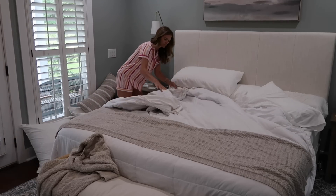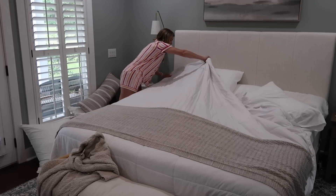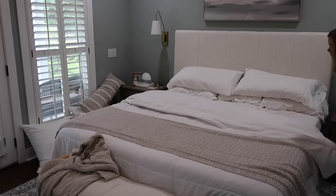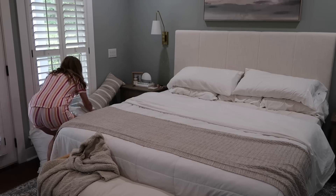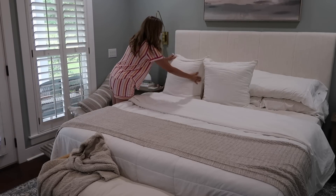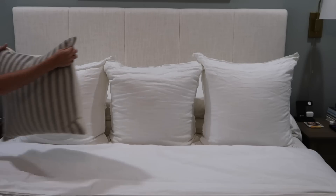My daughter Gracie June is almost 10 and she still gets in our bed almost every single night around 1 or 2 o'clock in the morning. But this happened to be a day where she did stay in her bed all night long, so I'm going to go ahead and jump on making the bed first thing this morning.